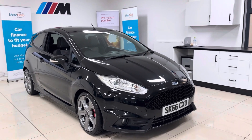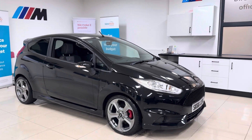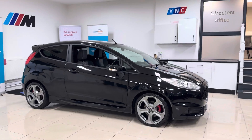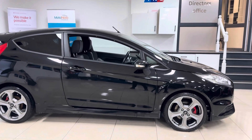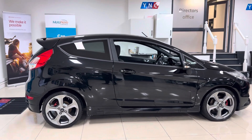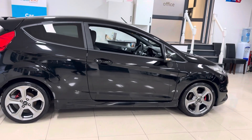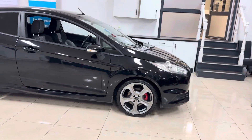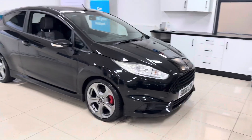Hi and welcome everyone to the walk around video here at Your Next Car — the 2016 66 Reg Ford Fiesta ST1. The car has just arrived as a part exchange and is a very nice example of the Fiesta ST. For further details on the car, have a look in the description box where I'll leave all of the details for our website and contact information.